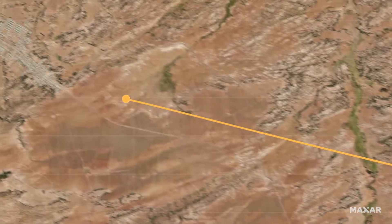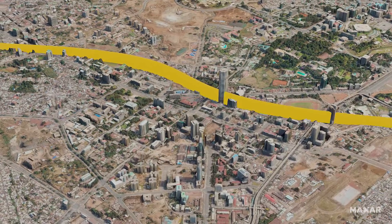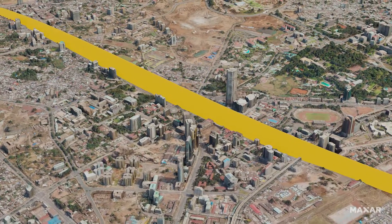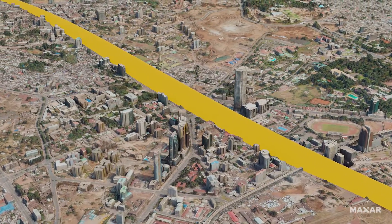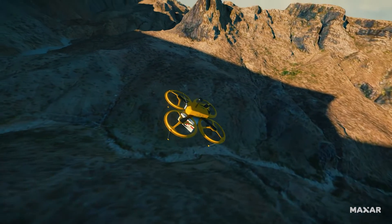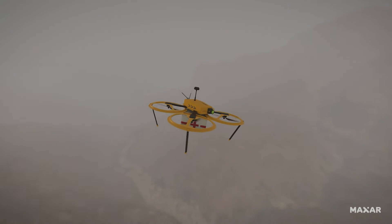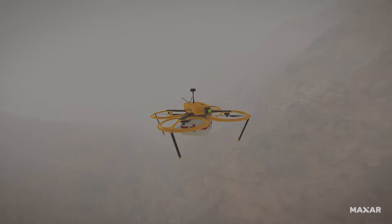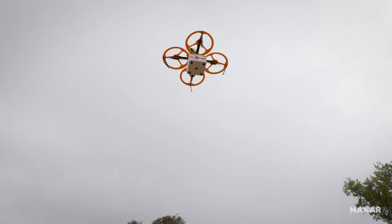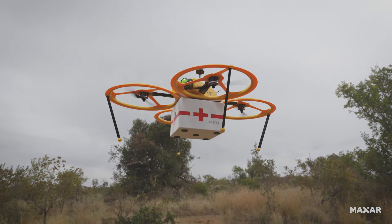Making flight changes requires precise 3D data for visibility into terrain, buildings and other obstacles to ensure optimal positional awareness. Reliable navigation, even in challenging conditions, is vital. Maxar's Precision 3D brings superior accuracy at a global scale to safe flight paths.